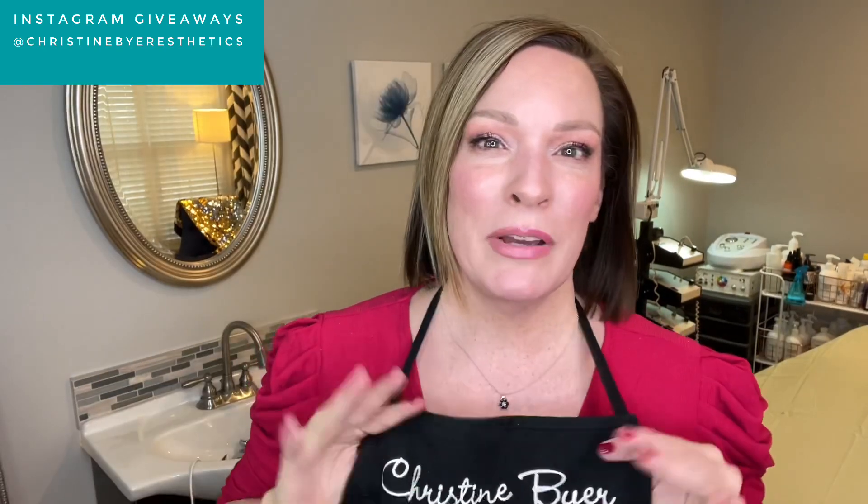Happy holidays, everyone. Christine Beyer here, licensed esthetician for 21 years.